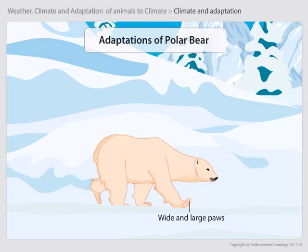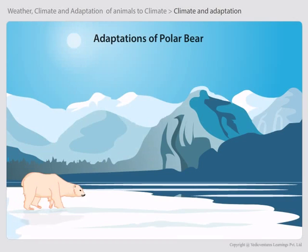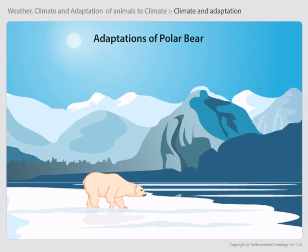Wide and large paws. Polar bears' wide and large paws are useful for swimming as well as for walking on the snow.